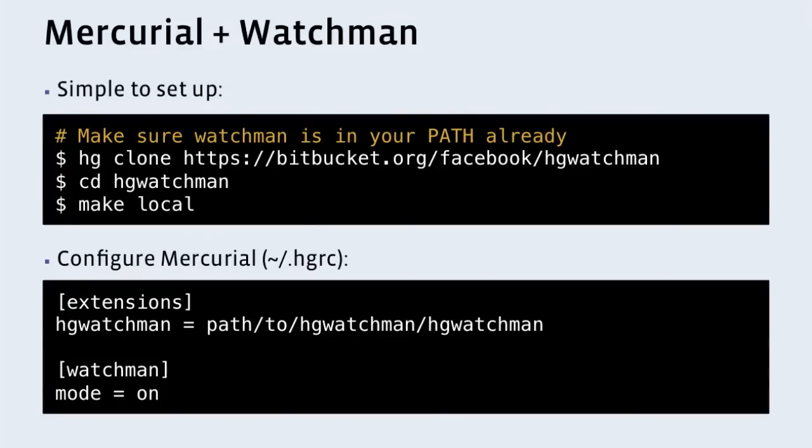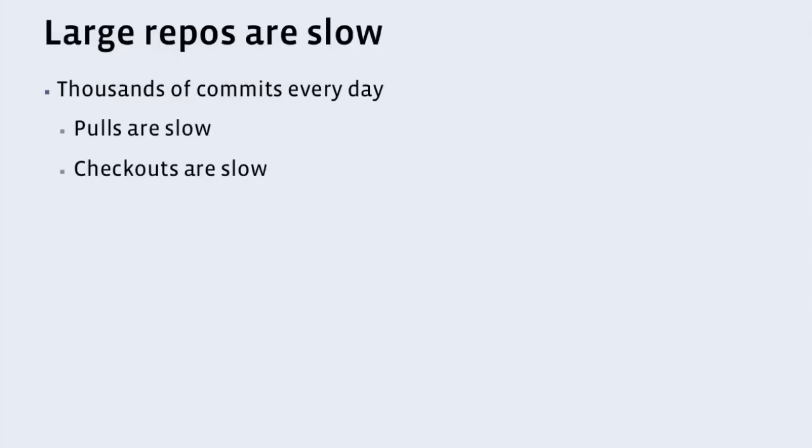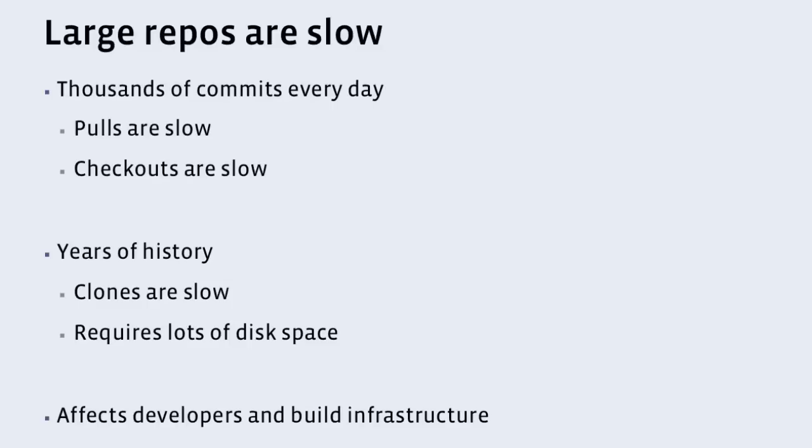But it doesn't solve the problem of our repo being huge. Problem two: we have a large and quickly growing repository. This is an issue because large repos are slow. When you have 1,000 commits going in every day, if a user waits a day between pulls, that's a lot of commits to pull. If they wait a week, that's a lot of commits. And if they go on paternity leave, well, they might as well just not come back. It also means checkouts are slow, because so many files are changing each day. We've been doing this for years, so our history is huge — meaning clones are slow, because you have to download all of this history. And it requires a lot of disk space. All of these are relevant to developer efficiency but also to build infrastructure, because builds are doing these exact steps.